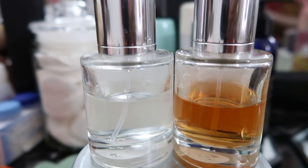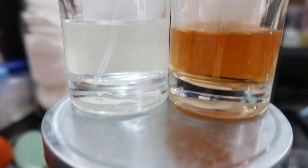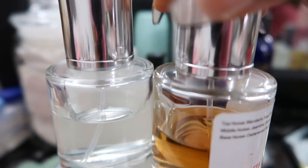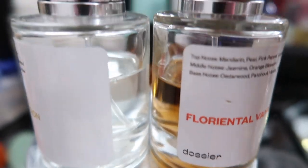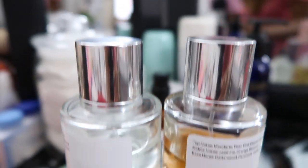The dupes I got are for Black Opium and Baccarat Rouge 540. I have the actual perfumes and I know exactly what they smell like, so it's easy for me to say whether the Dossier version is actually good or not. If you want to get the dupe for YSL Black Opium, I highly recommend that you purchase the Florentil Vanilla from Dossier.